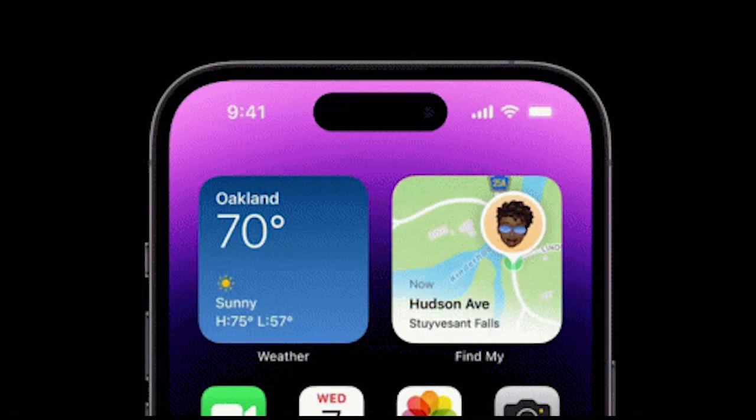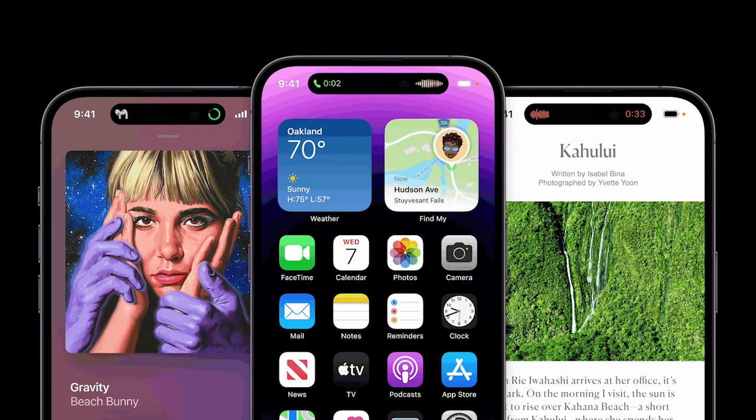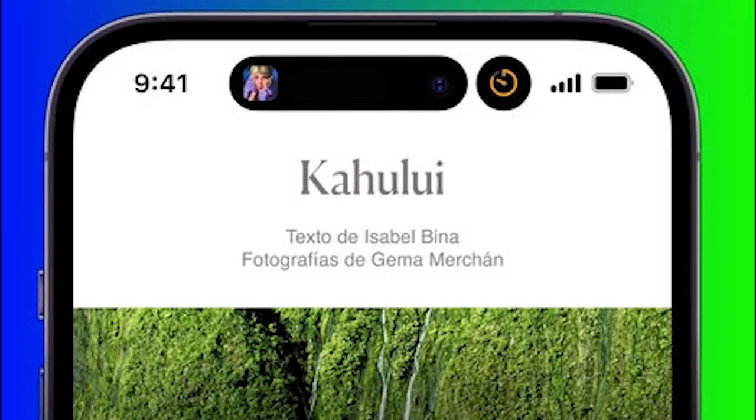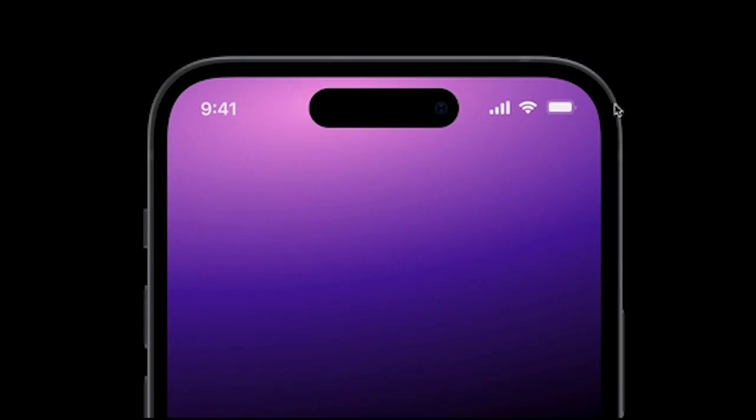The features and characteristics that the Dynamic Island possesses make it seem like a part of the screen itself rather than an alien object. It also functions similarly to a notification bar — you can see the timer running, call display, or more apps displayed — which makes it more useful than a simple punch-hole or cutout design. However, it does feel like the iPhone has grown a unibrow.